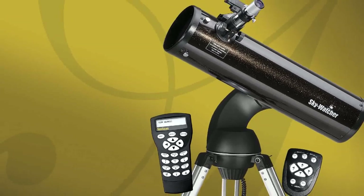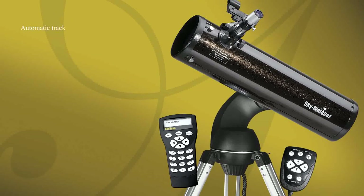SkyWatcher Auto Tracking Telescopes — the fun and easy way to explore the universe.